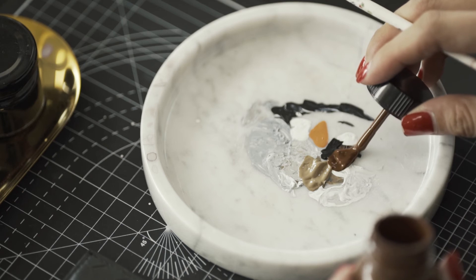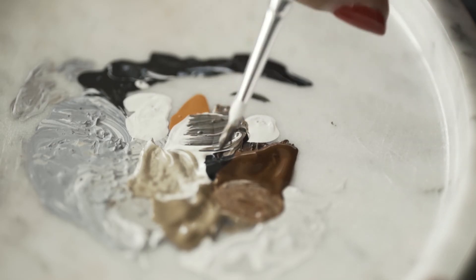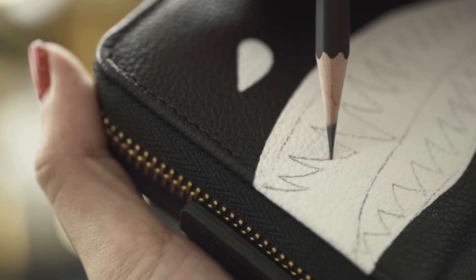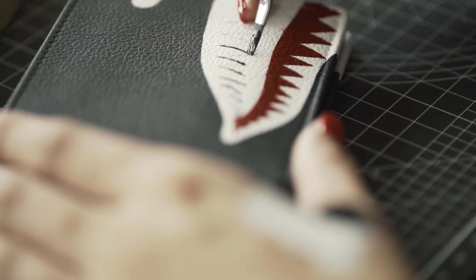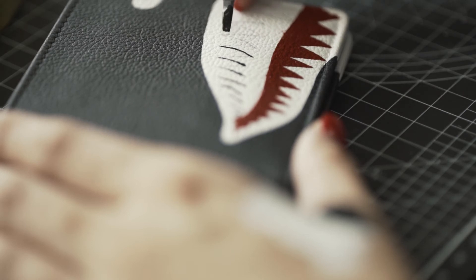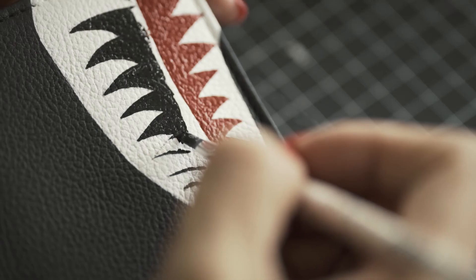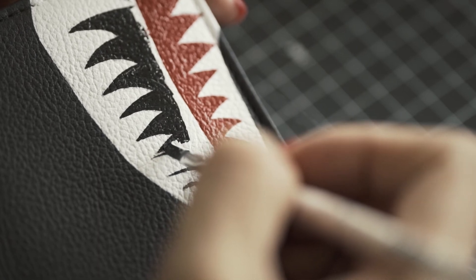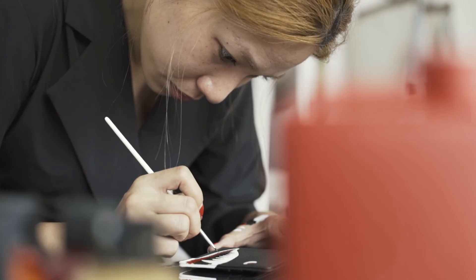So I will pre-mix all the colours beforehand, and when I start my work, I will use a pencil to draw it onto the leather item. For the outline, I will use a pointed brush, and it takes a long time because I only have one chance. So when I paint on a leather item, I cannot make a mistake.